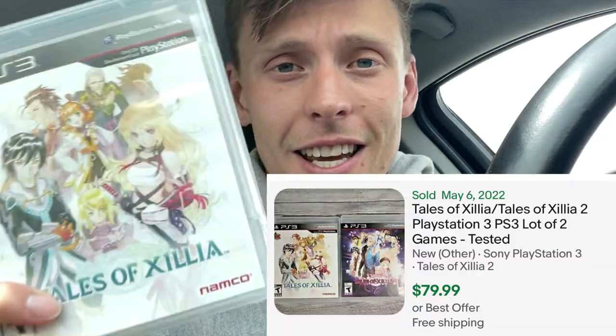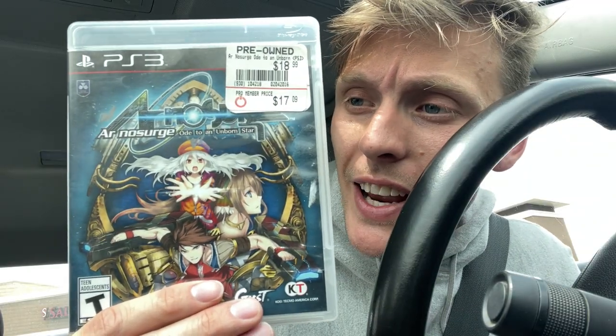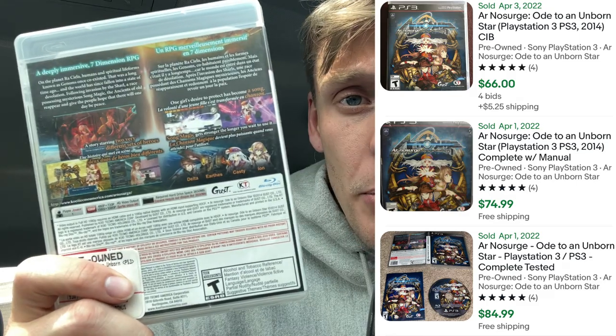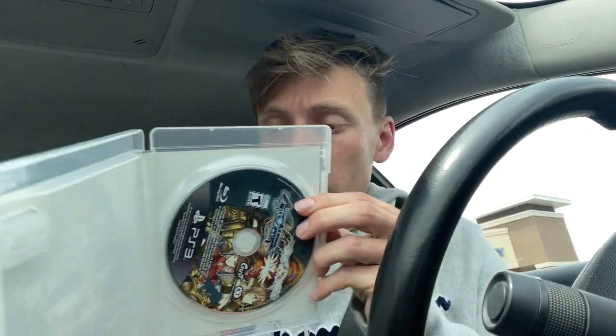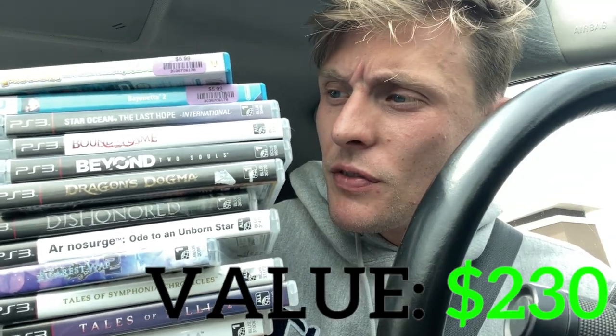I thought these were some unique titles right here. We got Tales of Exilia 1 and 2, Tales of Symphonia Chronicles, Record of Agarist War 2. Check out this game right here — AR No Surge. This game pushes $50 bucks. Gotta thank Goodwill for that one. Unfortunately it's not complete, but the disk is in nice shape. Goodwill coming through today with a $46 find. Can't get Wii U games anywhere.